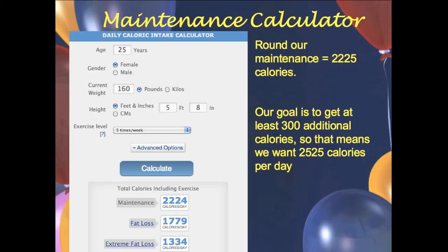Here's a screenshot from the FreeDieting.com calculator as an example: 25 years old, 160 pounds, five foot eight, exercise level five times a week. I'm hoping a lot of you will put five times a week as well, because that's about what you should be doing — at least four times, in my opinion. Push the calculate button and you'll get your maintenance as the very top number; ignore the two numbers right below it. For this person, their maintenance is 2,225 calories.